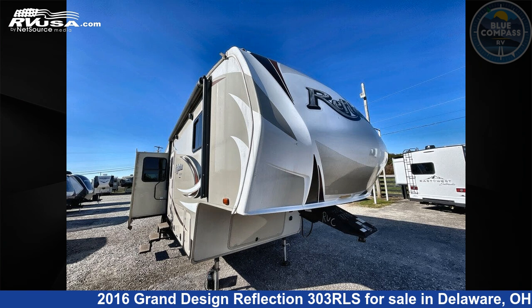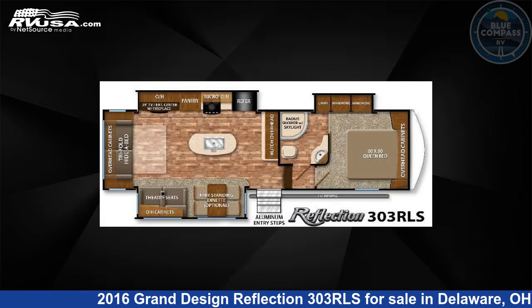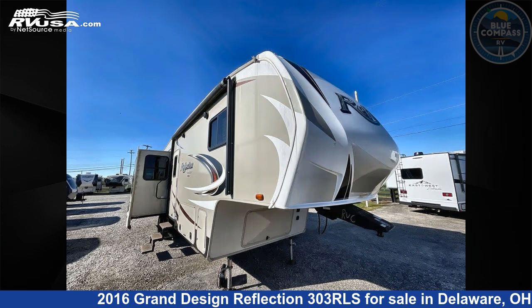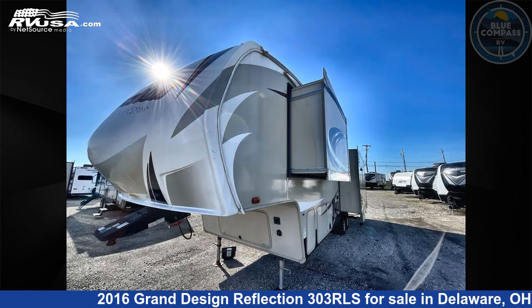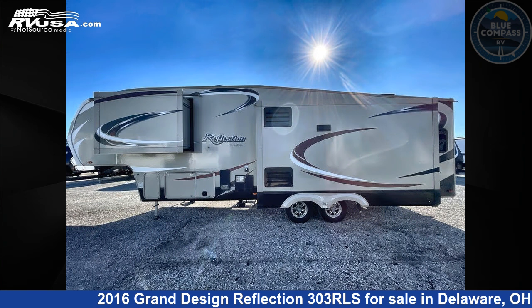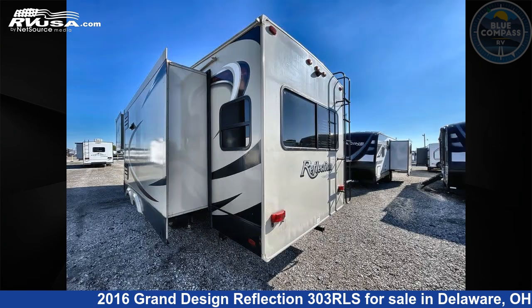This 2016 Grand Design Reflection 303RLS is a fifth-wheel RV. It is located in Delaware, Ohio 43015 and is offered for sale by Blue Compass RV Columbus. Click the link in the video description to visit RVUSA.com and see more photos as well as the current price.